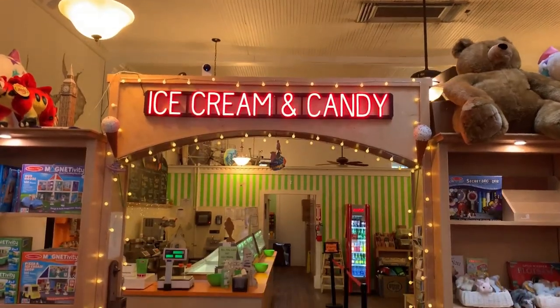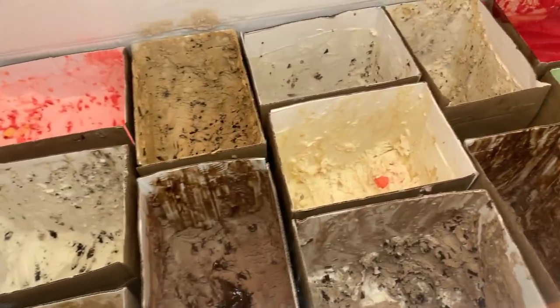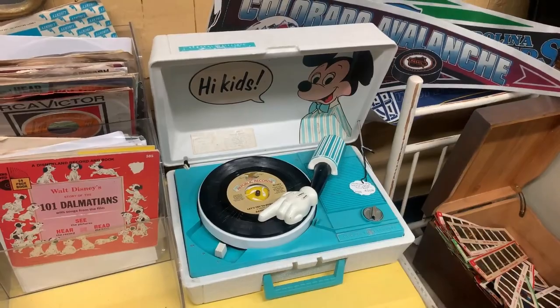Right next door they have the cutest toy shop, and in the back they have an ice cream shop where they have all-you-can-eat ice cream. One thing I love about small towns is that when you visit antique shops, you really can find some great gems, so I had to check them out while in town.